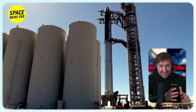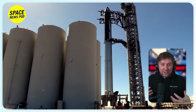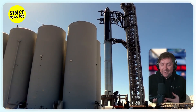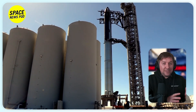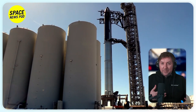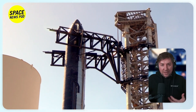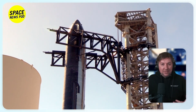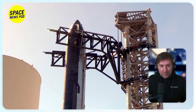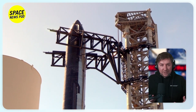SpaceX's dismantling of Orbital Pad A to build a second launch tower suggests a shift in testing locations, potentially centralizing engine tests at the Massey's facility. Preliminary tests with Booster 10 involved partial fueling, followed by a lengthy hold and eventual safe depressurization, indicating an ongoing diagnostic process for the booster, with no word on whether the ground systems were affected.